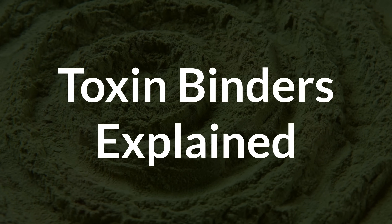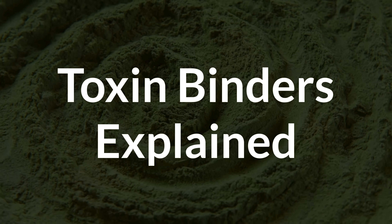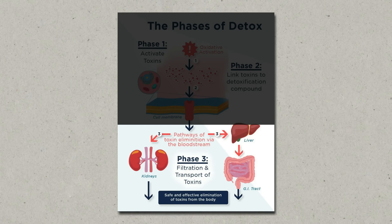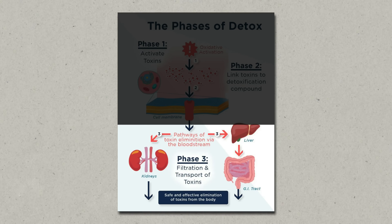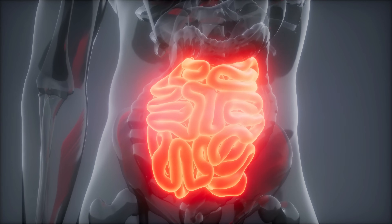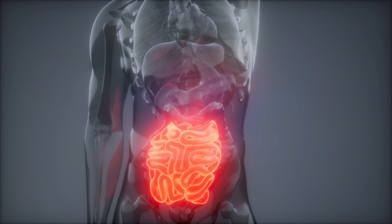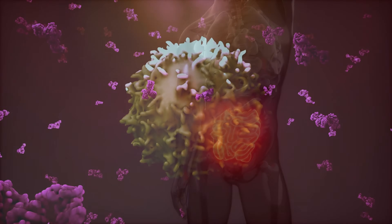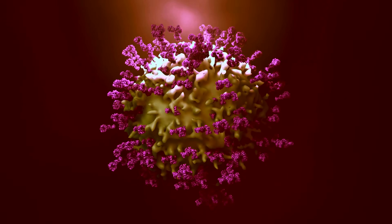Let's get into it. But before we go through each of the different binders, let's quickly recap what they're good for. Basically, binders support phase 3 detoxification. Phase 3 detoxification happens when the toxin has already been mobilized and then conjugated in the liver, and now needs to be eliminated through your stool or your urine. It's the final step in toxin processing, and when it doesn't work right, the toxins are left to recirculate between your gut, bloodstream, and liver again. So binders can support this process by binding the toxin and facilitating its removal.